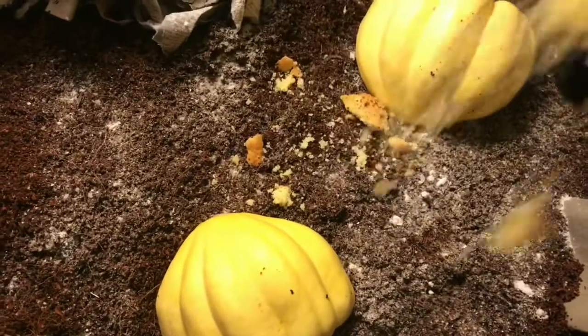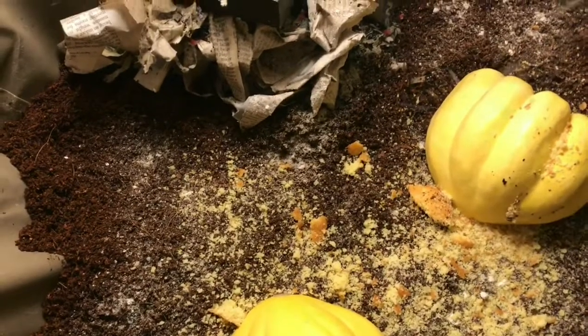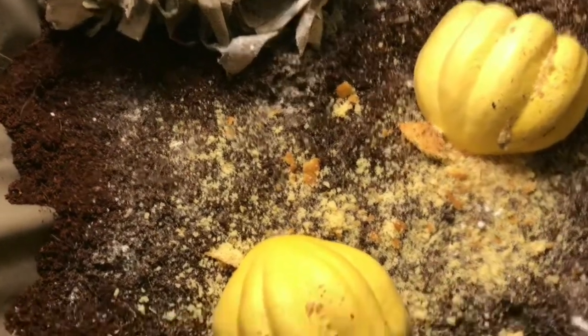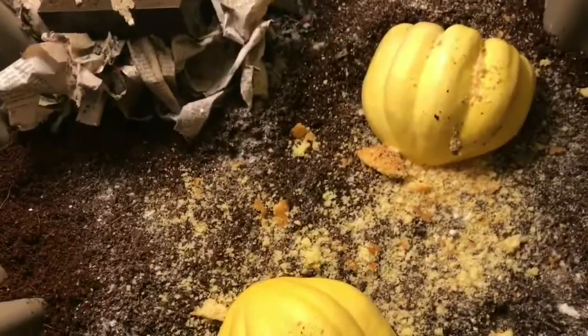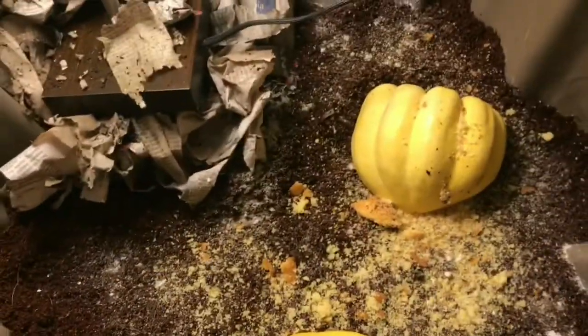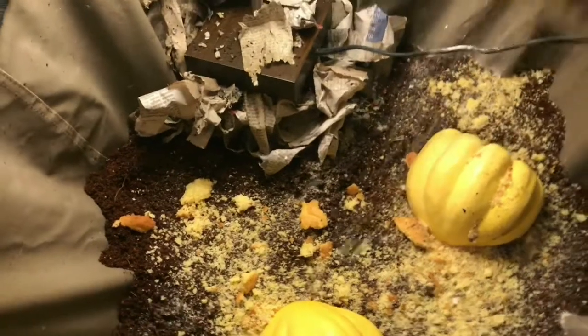I also have some corn muffins that got stale on the countertop — I'm just gonna sprinkle this in here. I always want to be careful with grains not to overdo it because they can heat up and cause various other issues. But I do just have two of these and it's a lot better than throwing them in the garbage. So, a nice healthy sprinkling.